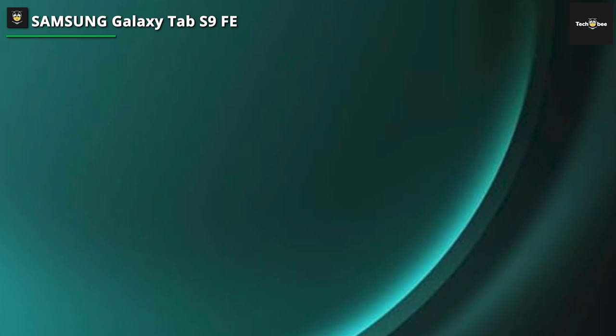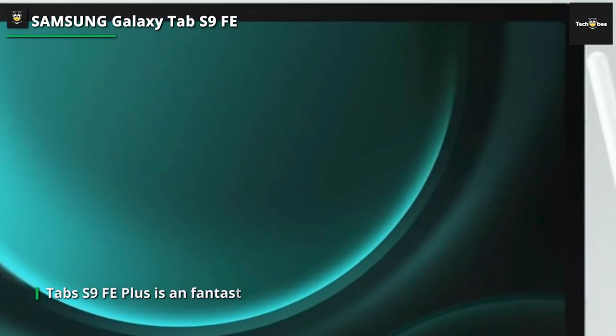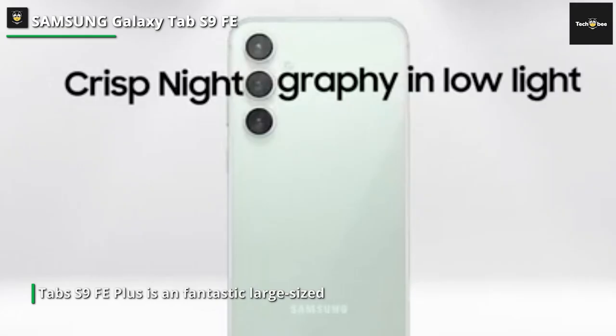The Galaxy Tab S9 provides quick speeds and seamless multitasking, thanks to its powerful CPU and abundant RAM. With the option of 128GB or 256GB of internal storage, you have plenty of room to store all your files, documents, photos, and videos without worrying about running out of space. Students may enjoy lightning-fast internet speeds for smooth streaming and online activities.